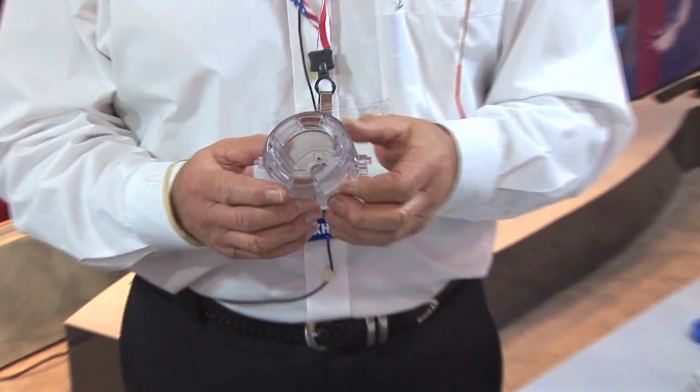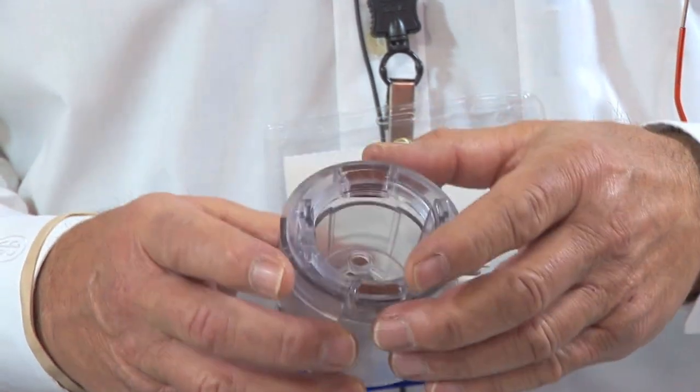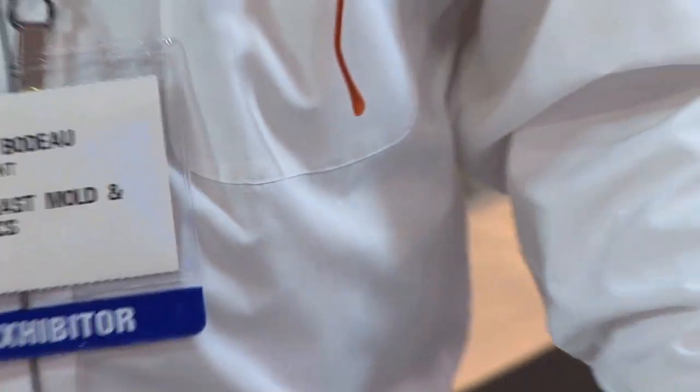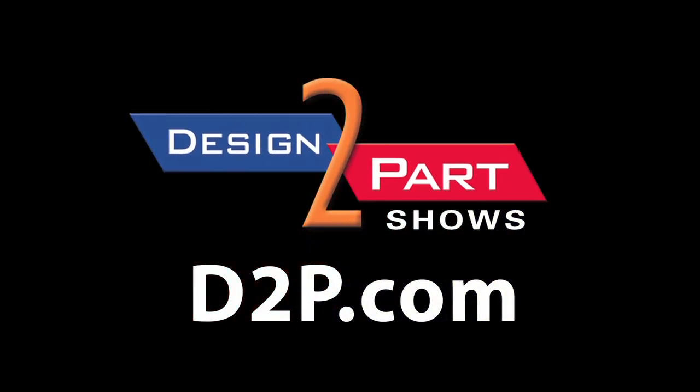We also do assembly products — taking several products, combining them into one under one part number, sent specifically to our clients as a finished product. See us and other quality suppliers at d2p.com.